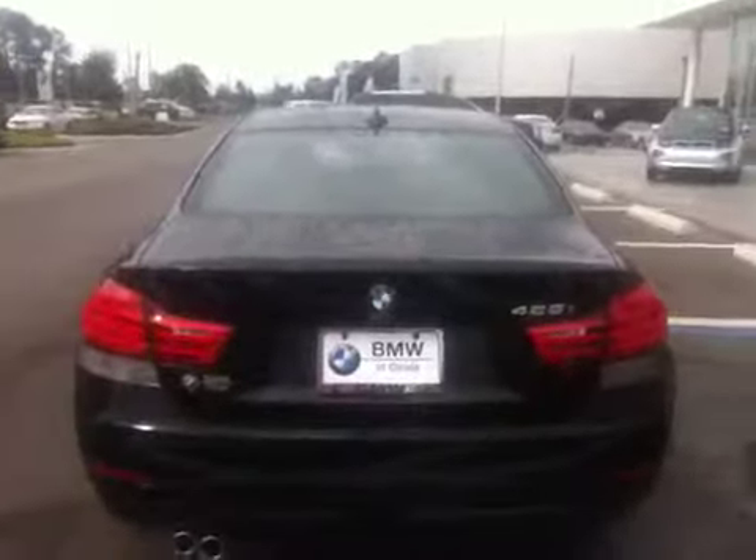This 428i is very nicely equipped. It comes with the premium package and the technology package. With the technology package you have things like the head-up display, which is really nice, and also the navigation system. It also comes with the premium package, which includes comfort keyless entry — so all you have to do is just touch the door to open it up, and then you're inside your BMW.